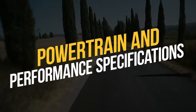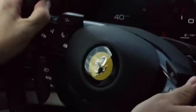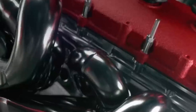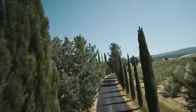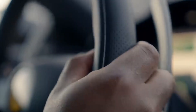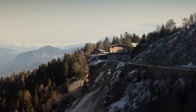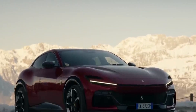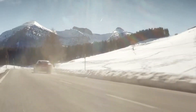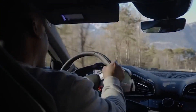The new Ferrari SUV features a powerful V12 engine that delivers a staggering 725 horsepower. This engine is likely to be paired with an automatic transmission, allowing for smooth and seamless gear changes. With this powerful engine, the Ferrari SUV can accelerate from 0 to 60 miles per hour in under 3.5 seconds and reach a top speed of over 200 miles per hour. The SUV is also likely to feature advanced suspension and chassis systems, along with all-wheel drive for excellent traction and stability.